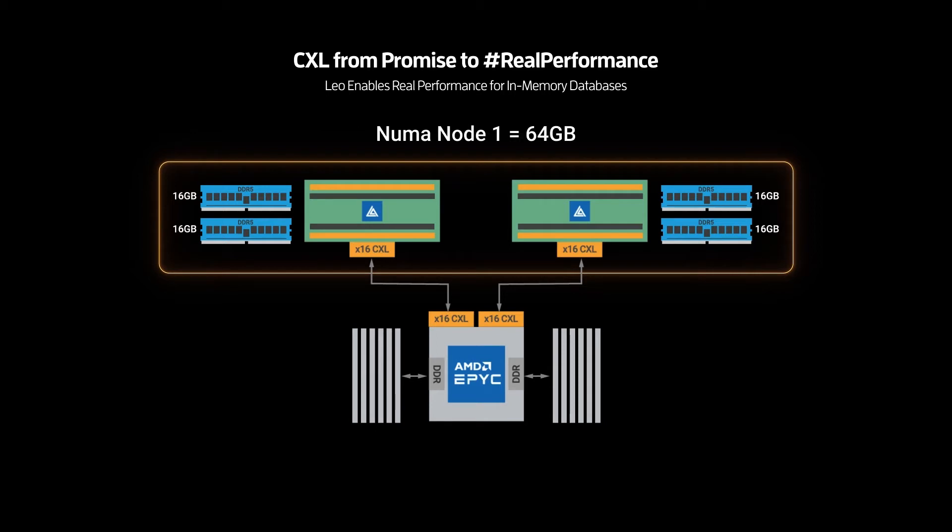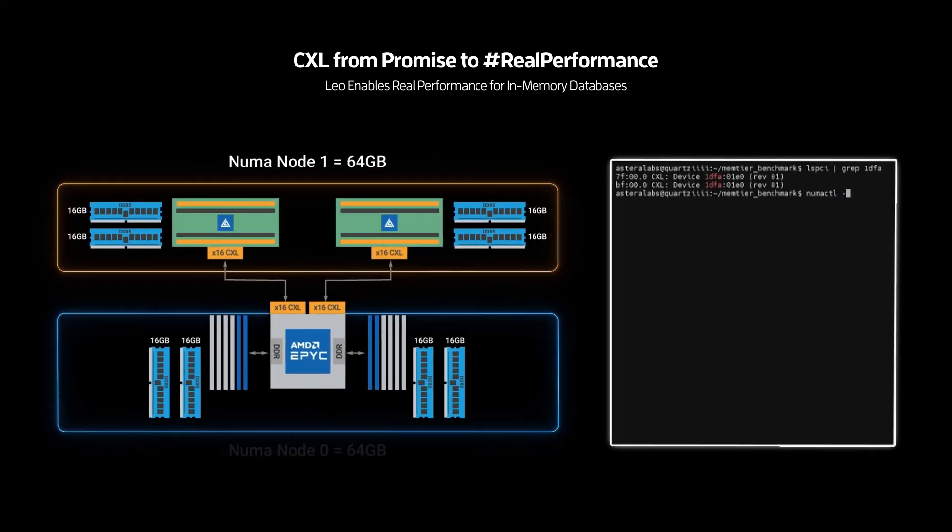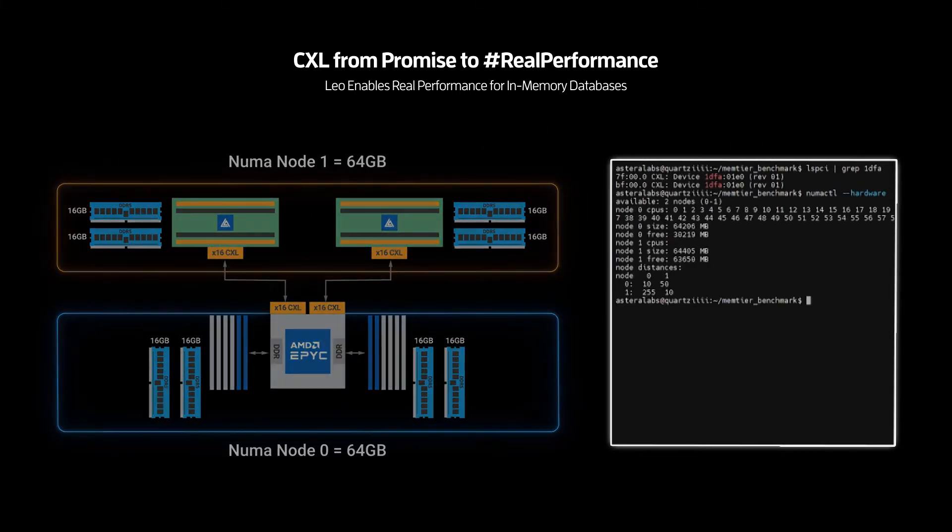To enable an apples-to-apples performance comparison of the local CPU-attached memory versus Leo-attached memory, the AMD processor is also populated with four 16GB DDR5 RDIMMs to create another NUMA node with the same 64GB capacity.